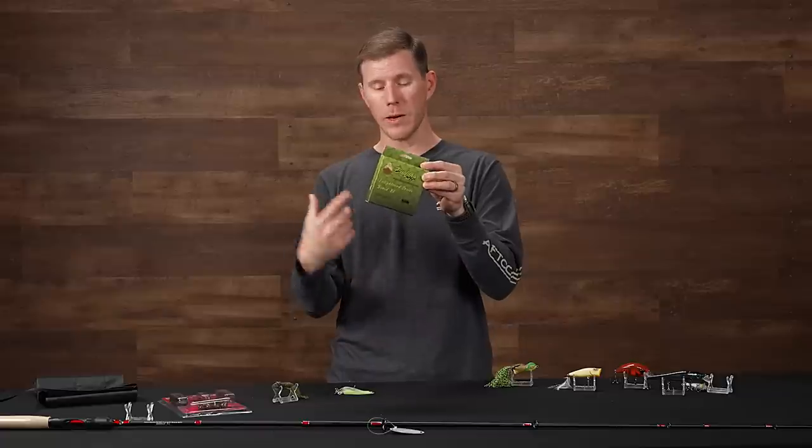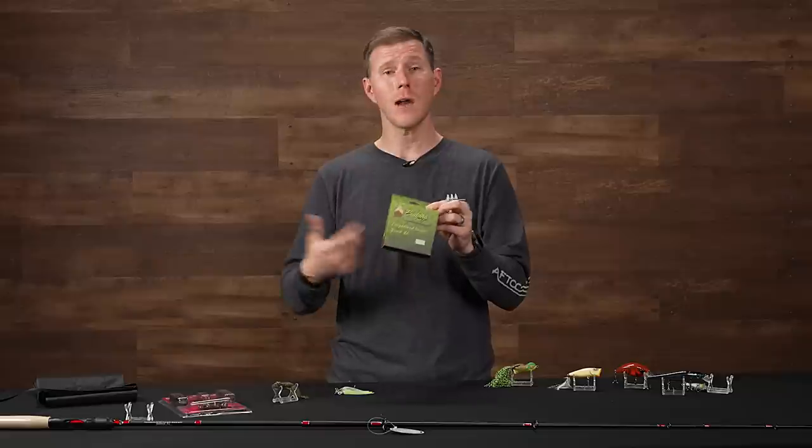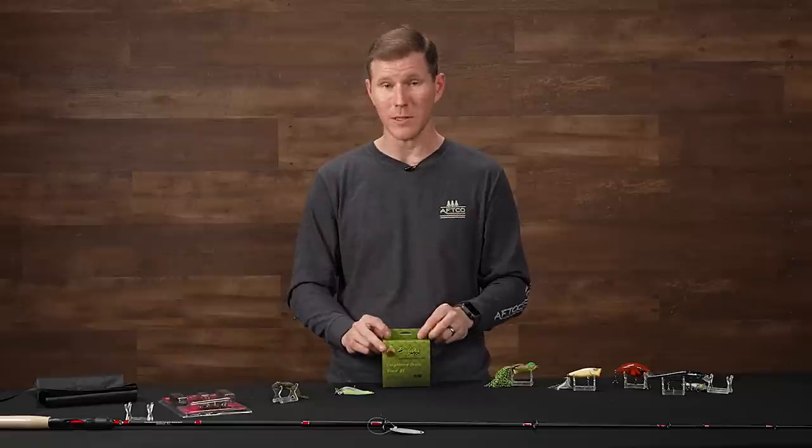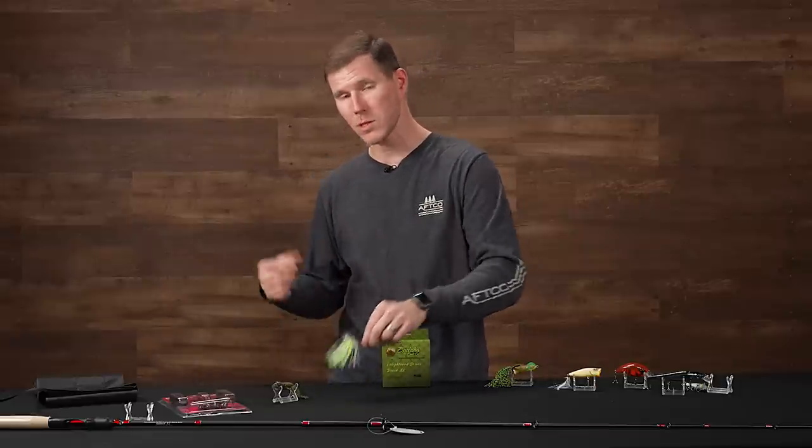Definitely a cool new braid. It comes in a 328-yard spool, so you're getting plenty of line, and it's not overly expensive. It's one you're going to want to try out this frogging season, for flipping, pitching, and any type of braid application you want to use it for.